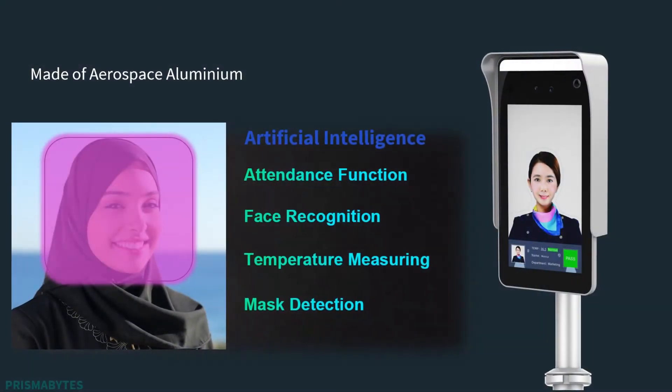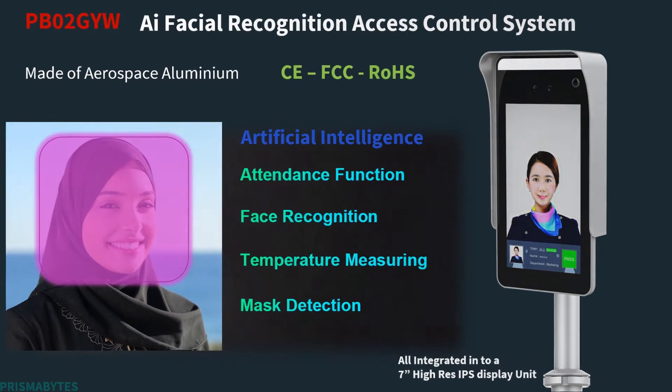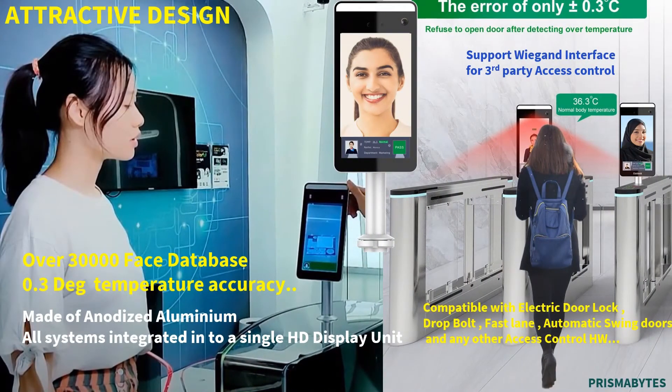This advanced device integrates the latest facial recognition algorithm, artificial intelligence based face mask detection, and advanced technology body temperature sensing system, all integrated into a seven-inch IPS high-resolution display unit.